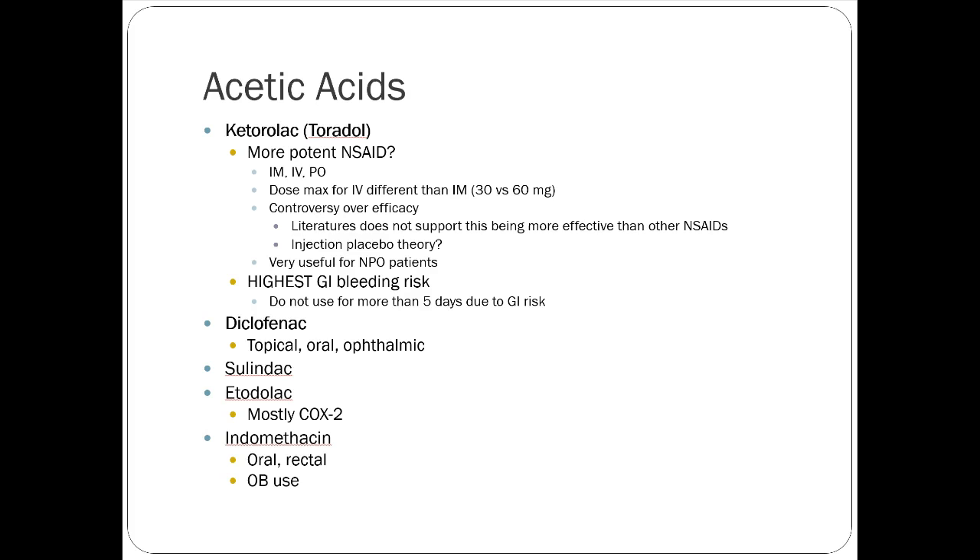The key advantage of ketorolac is that it's useful for patients who are NPO — you can give it without using the GI tract, and it's the only NSAID we can do that with. There's also an intra-articular use that provides a local inflammatory response. The question is whether it's really that much better than what we already have orally.